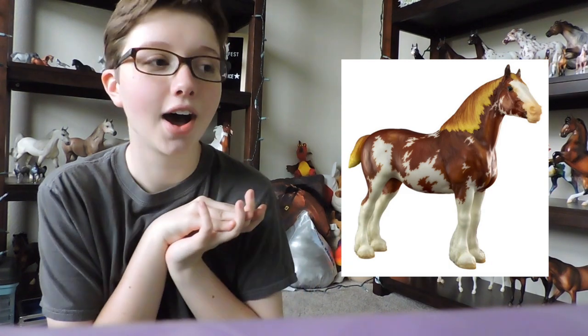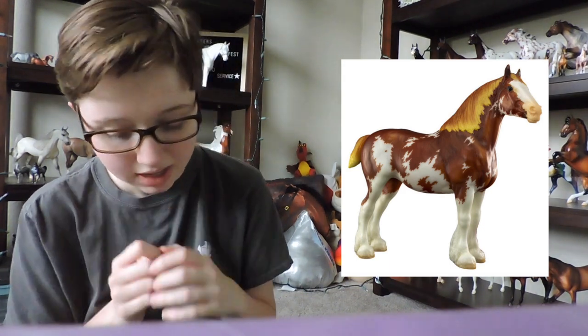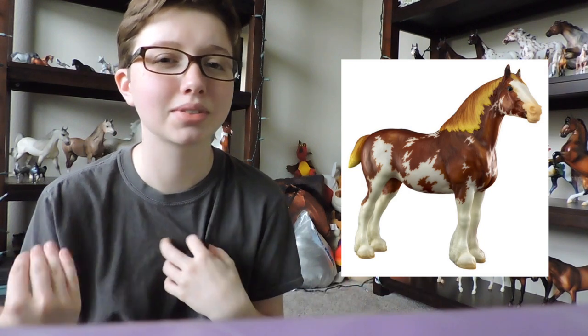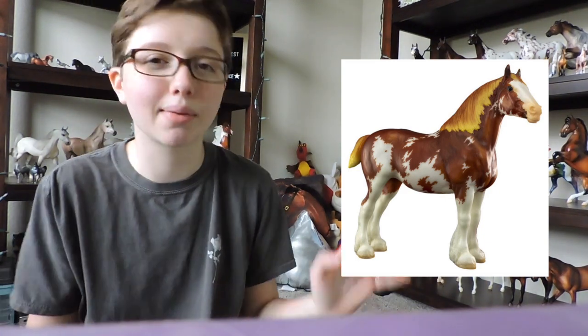Next we will get into the special runs. The first special run they ever released — a lot of people were not happy about her and I kind of understand why. I'm not a big fan of her either. I don't really like vintage molds; there's a very select few vintage molds that I really like. I don't like the color, the mane looks gross. I just was not a fan of this horse at all. She's just not my cup of tea and I will not be getting her at Briarfest.